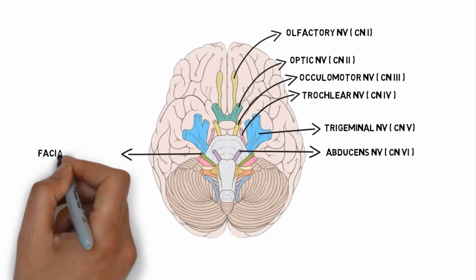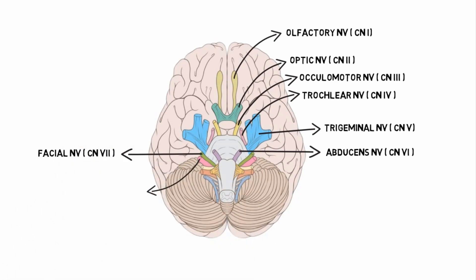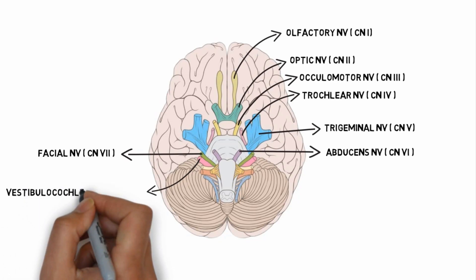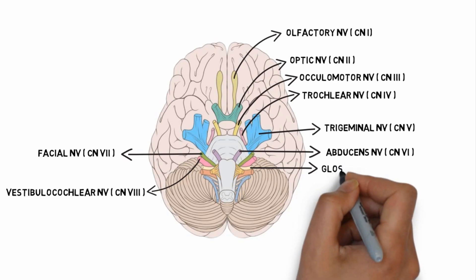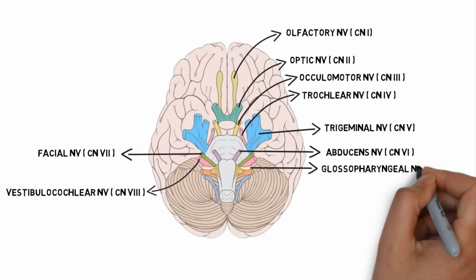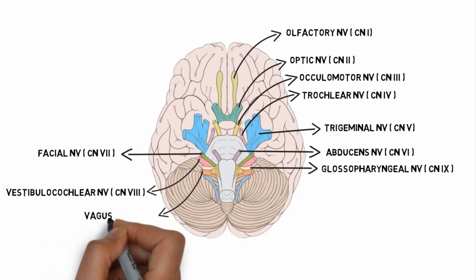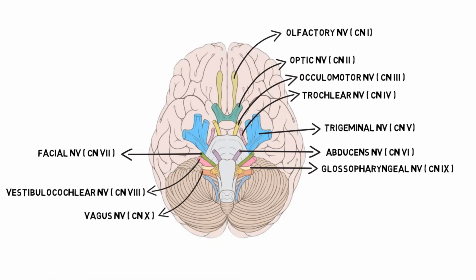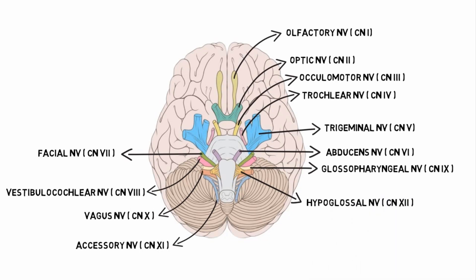The seventh cranial nerve is the facial nerve. The eighth cranial nerve is the vestibulocochlear nerve. The ninth cranial nerve is the glossopharyngeal nerve. The tenth cranial nerve is the vagus nerve. The eleventh cranial nerve is the accessory nerve. And the twelfth cranial nerve is the hypoglossal nerve.